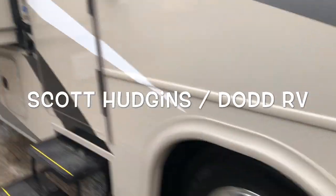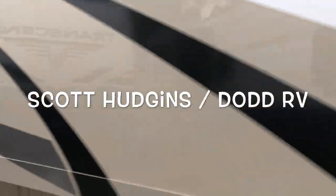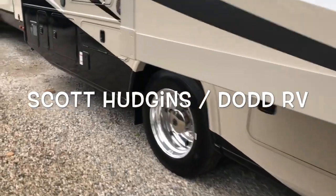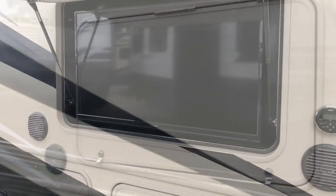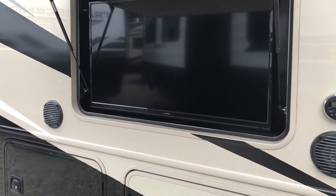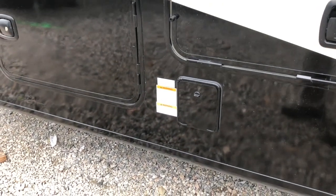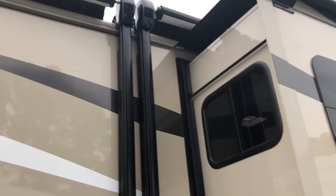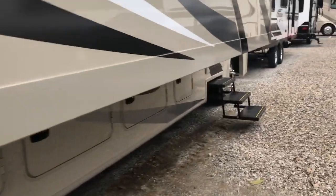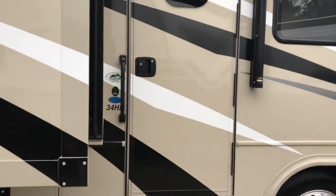On the other side, three entry steps, window in the door. You do have an outside entertainment area with outside speakers, Jensen stereo, and outside TV. You also have a prep here for your LP, and a second awning.